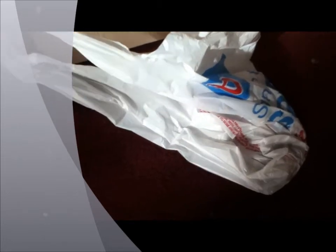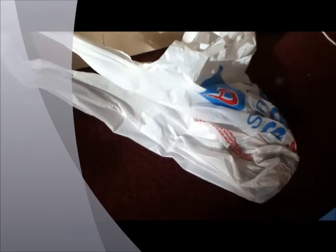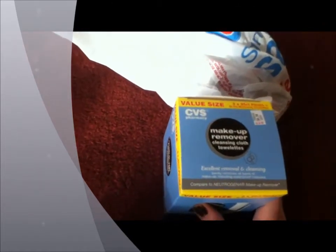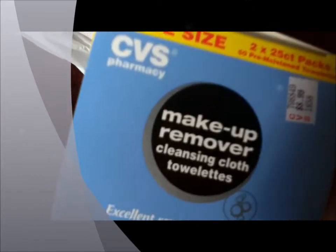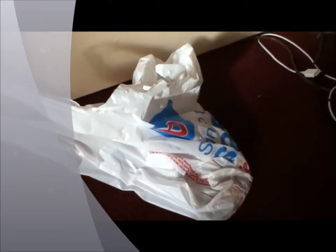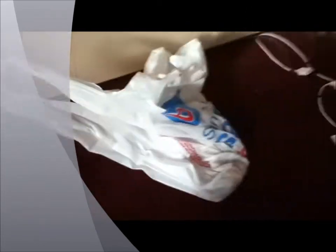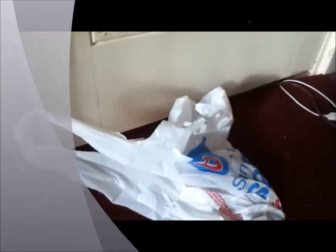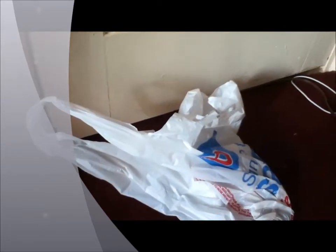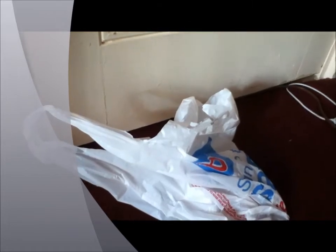At CVS I returned two things — a hair coloring product and a lipstick — and got this big size of makeup remover wipes. It has 50 of them, so this should last me about two months. I basically only had to pay 50 cents for it. The person at CVS was a little rude to me, so I don't know how many times I'll be going back to that location.